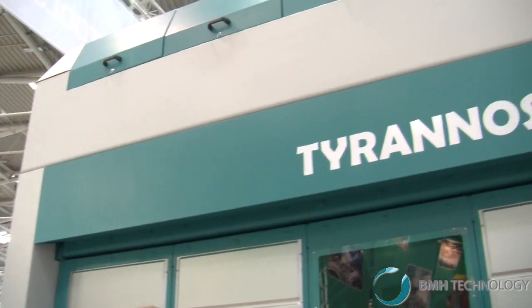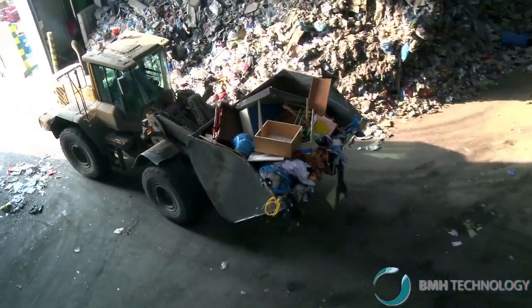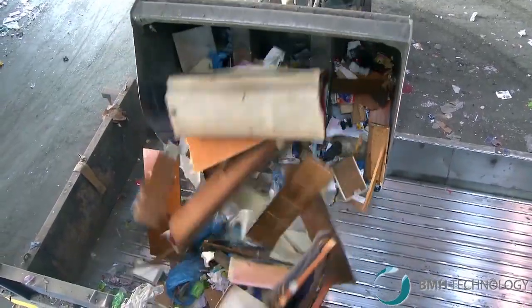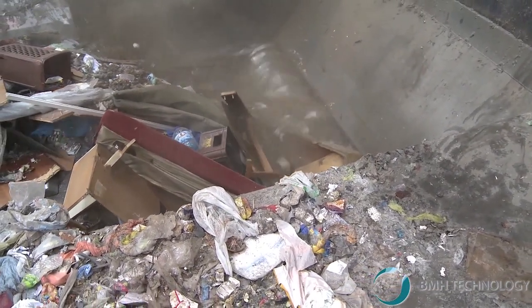So Peter, we're next to this enormous Tyrannosaurus shredder. Can you show us this? Sure. This is the Tyrannosaurus 9905 — the biggest waste shredder in the world. Very high capacity for high capacity lines, of course. It's a totally hydraulically driven machine with some special features like the zero gap system and the MIPS — Massive Impact Protection System.